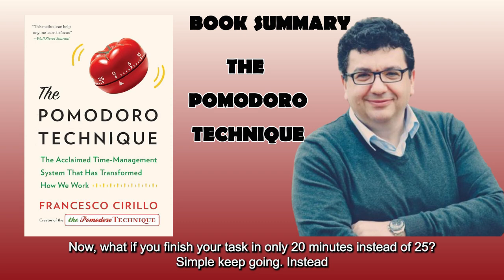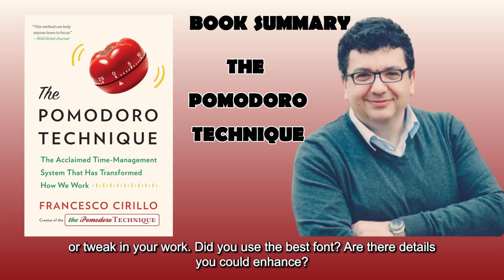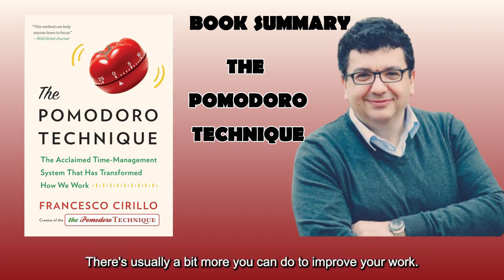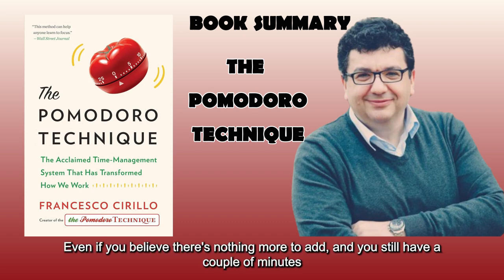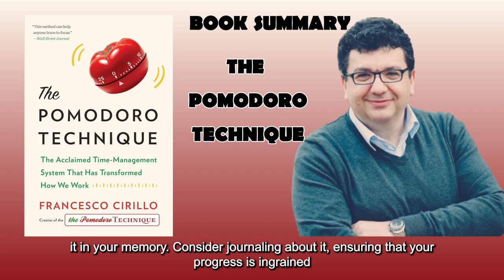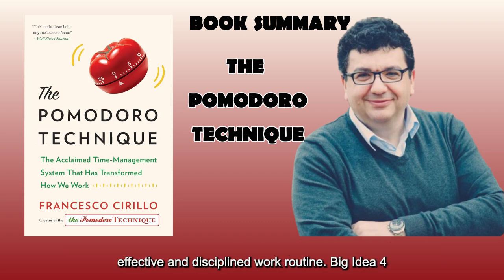What if you finish your task in only 20 minutes instead of 25? Simple — keep going. Instead of ending the Pomodoro early, ask yourself if there's anything else you could review, perfect, or tweak in your work. Did you use the best font? Are there details you could enhance? If you finish early, resist the urge to start your break or check your email. Even if you believe there's nothing more to add and you still have a couple of minutes left, take that time to review your work. Consider journaling about it, ensuring that your progress is ingrained and not rushed. This dedication to completing each Pomodoro sets the foundation for a more effective and disciplined work routine.